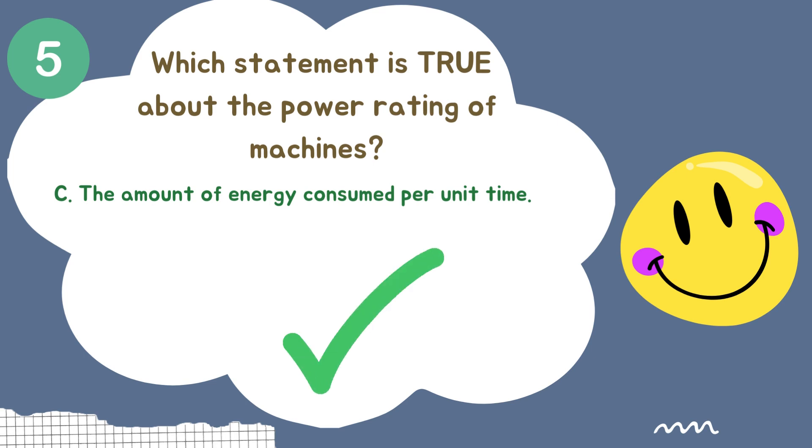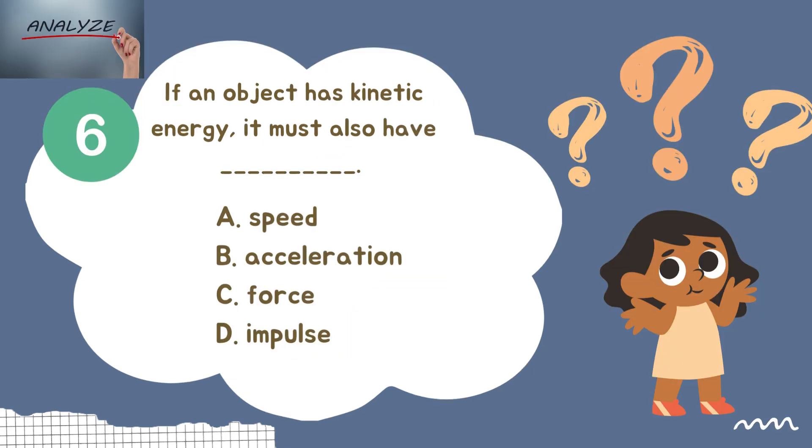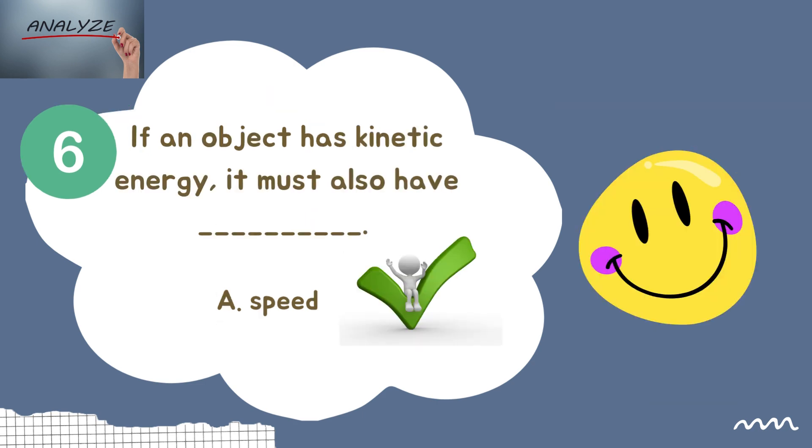The right answer is letter C — the amount of energy consumed per unit time. Last question for round one, question number six: If an object has kinetic energy, it must also have — Letter A: speed. Letter B: acceleration. Letter C: force. Letter D: impulse. The right answer is letter A — speed.